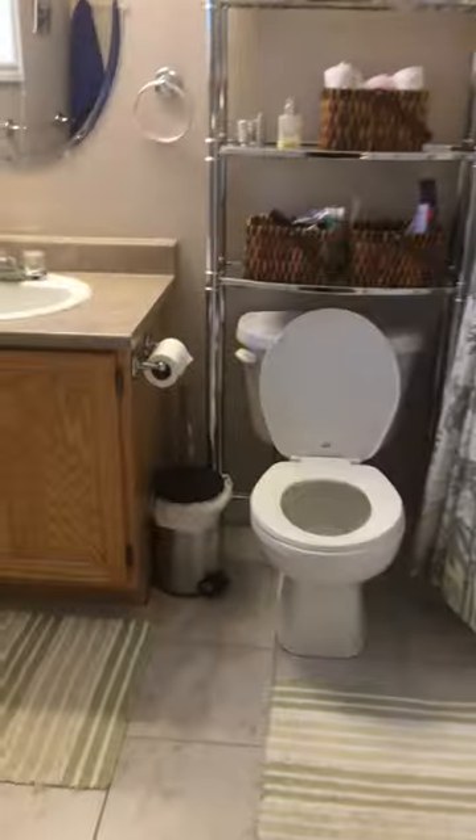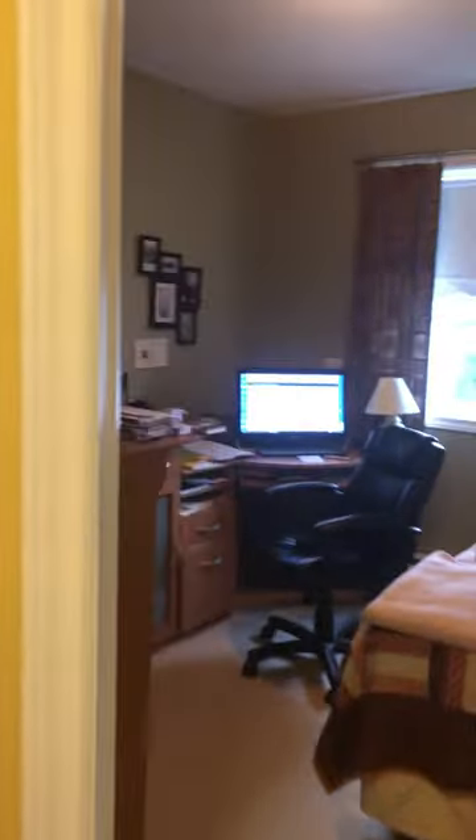Vanity, sink, toilet, and linen closet right here. This is bedroom number three — it has a small bed, being used as a home office right now. And right here we have a second bedroom — that bed is included, along with the big table downstairs.